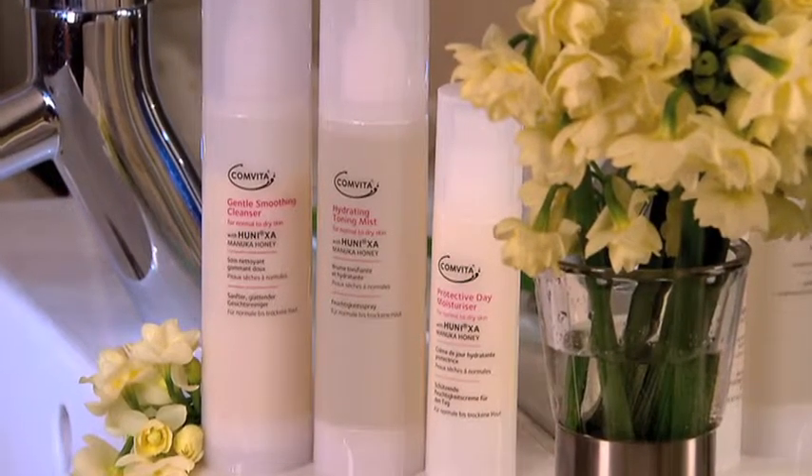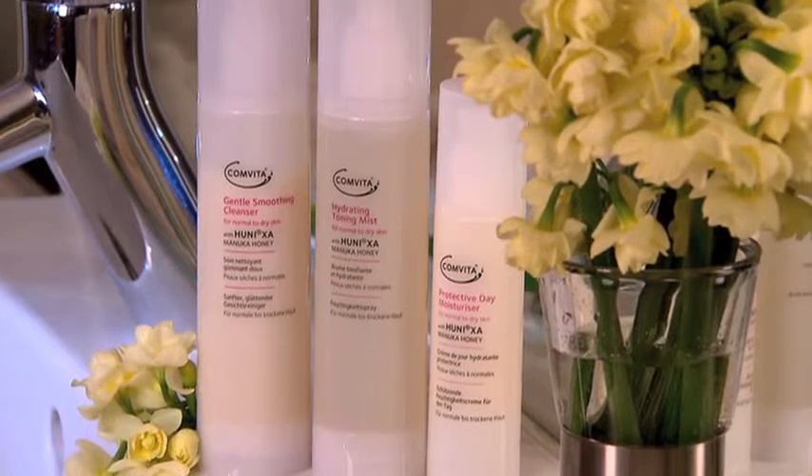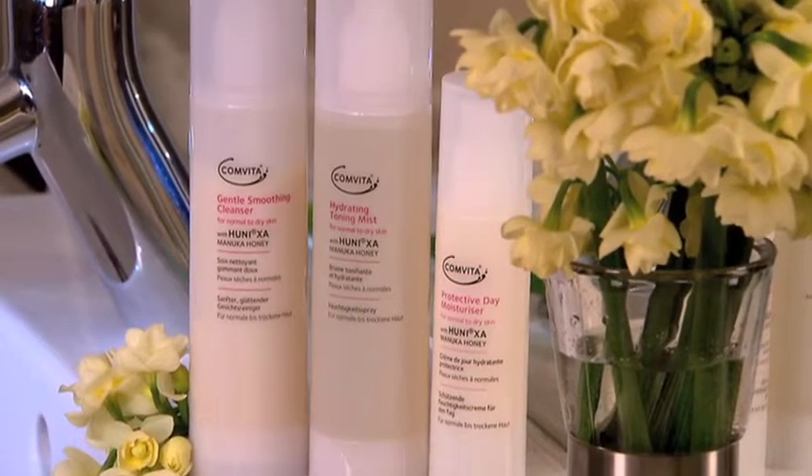The Active Lifting Serum is used after cleansing and toning, and used before one of our beautiful moisturisers like the Protective Day Moisturiser.